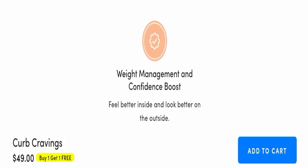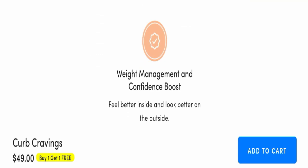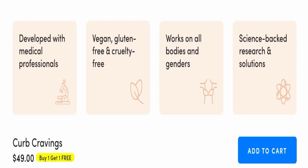Why choose Curb Crave? It controls your appetite with simple daily relief, has Chronoblock to reduce stress hormones, supports weight management and confidence boost. The product is developed with medical professionals, and is vegan, gluten-free, and cruelty-free. It works on all bodies and genders and is backed by science-based research.